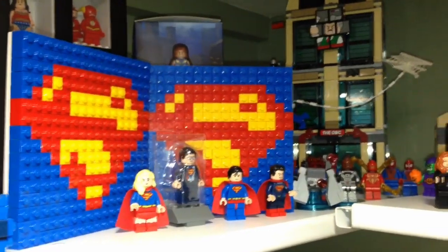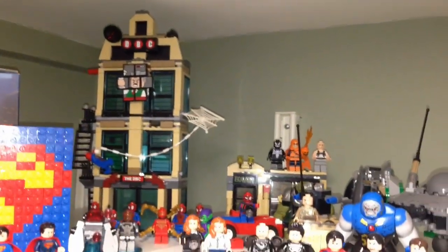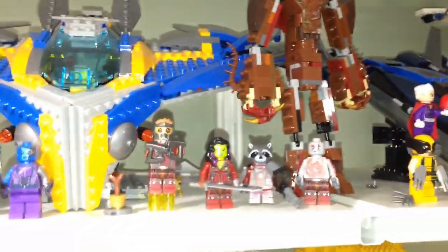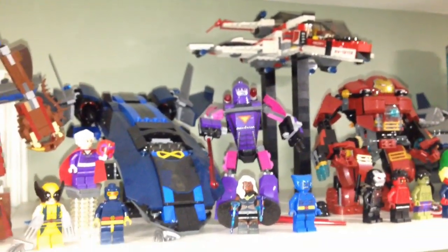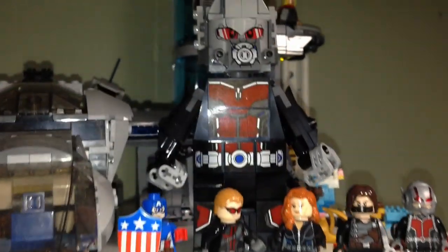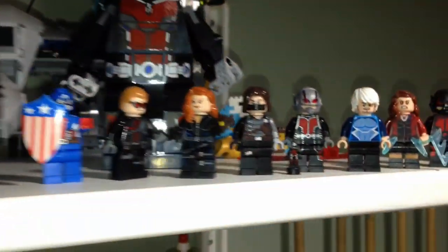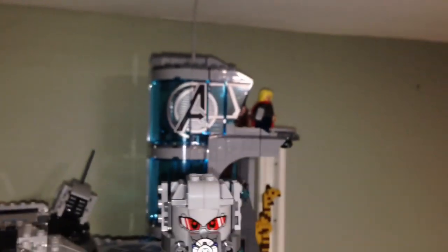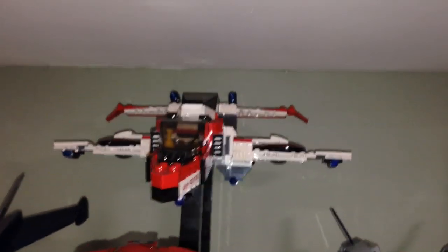Over here we have Superman. In the back we have Spider-Man and the Daily Bugle, some Man of Steel sets. Over here we have Guardians of the Galaxy with modified Groot — the whole Guardian team. And over here we have the X-Men. This is my Avengers team all assembled, with a new addition of Giant-Man this month. We have Ant-Man in nano form plus Ant-Man in minifigure form. In the back we have the Avengers Tower, the Aven-Jet up here, and of course the Quinjet.